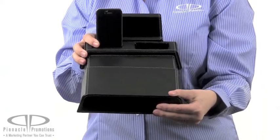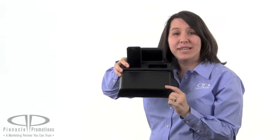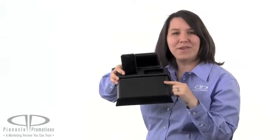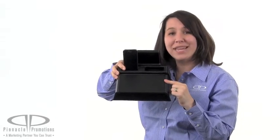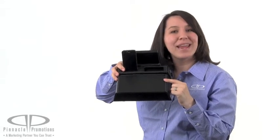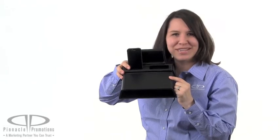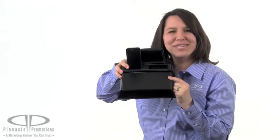Best of all, keep everything organized with a cord management slot in the back. This charging station has a large imprint area right here for your logo to be debossed for a truly custom finish. These days everyone's looking for a place to plug in and recharge, and the Metropolitan Charging Station and Stand is the ideal solution. You can find it at PinnaclePromotions.com.